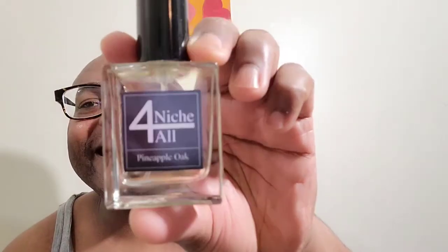Welcome to my fragrance show. I am Marshall's Blend Fragrance, and today is day number two with Niche4All. Yesterday we did Rose Oud, which was wonderful. Today we're going to be doing Pineapple Oak. I'm excited about it. So let's talk a lot about it.